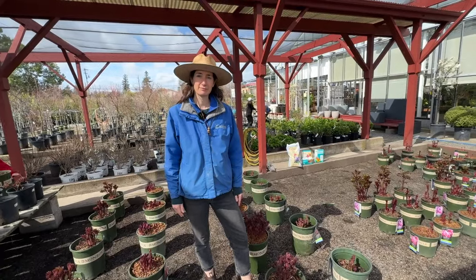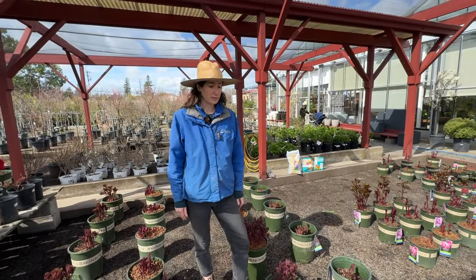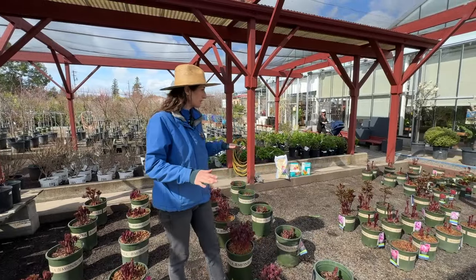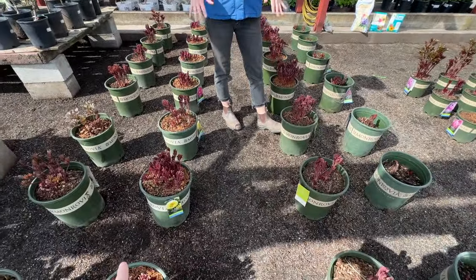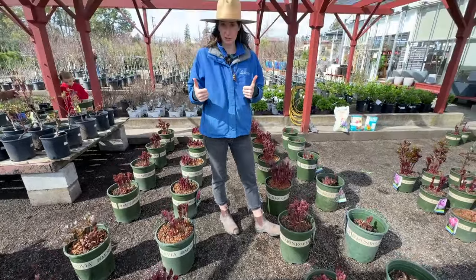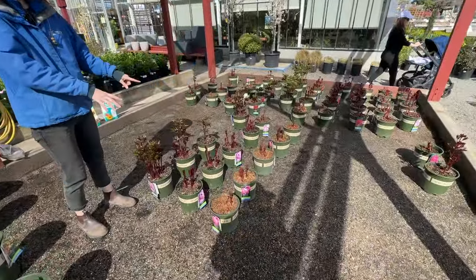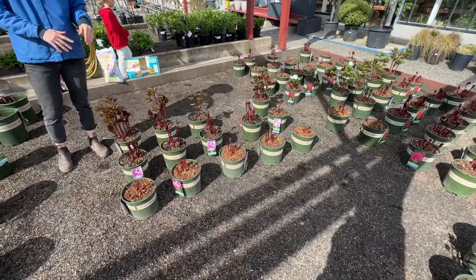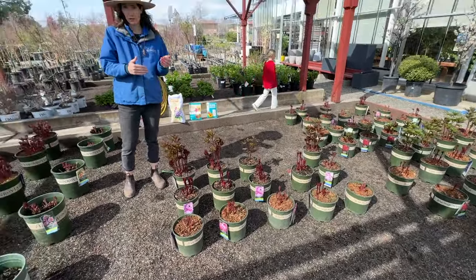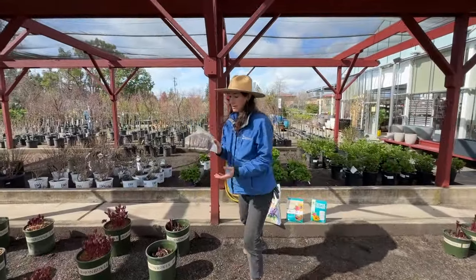I also know that you can get peonies in little bags — little bare root ones. We sell peonies in three sizes here. We have our five-gallon cans — that's a big investment, but you're going to get about 10 flowers your first year. We have our two-gallon size, about half the investment, and you'll get three to five flowers in your first year. We also have what we call bare root peonies.